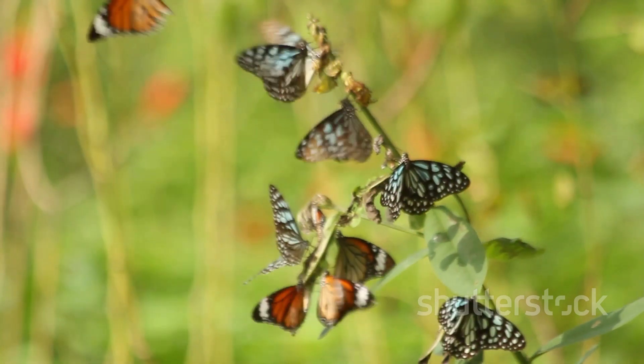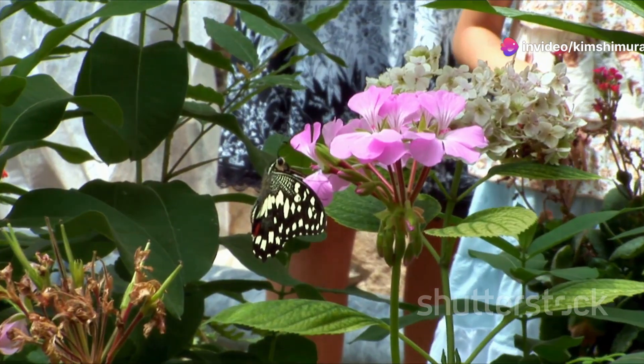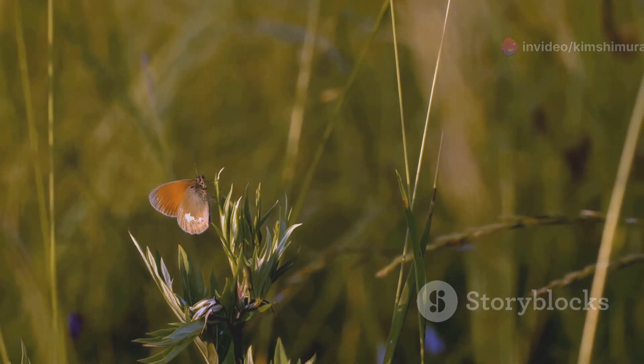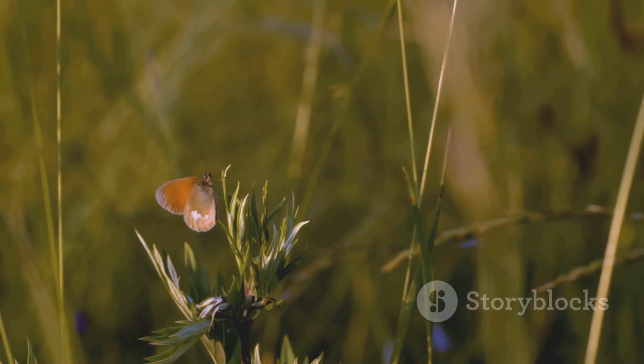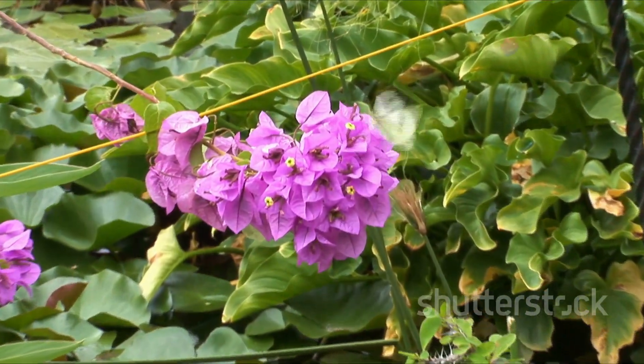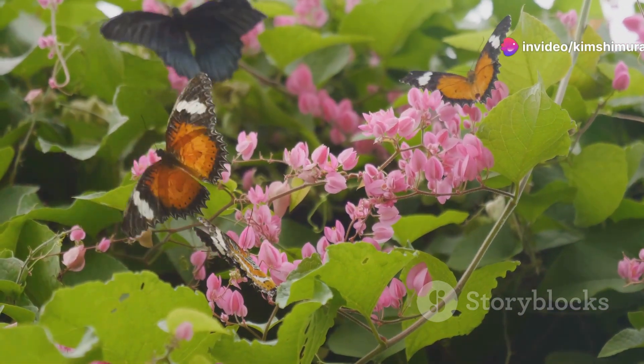First up, let's talk about those breathtaking butterflies. Uzbekistan is home to an astonishing variety of these winged wonders. Picture yourself strolling through a sun-dappled meadow where butterflies flutter gracefully from bloom to bloom. Their colorful wings are not just for show — they play a crucial role in pollination. Helping flowers flourish while looking absolutely stunning.